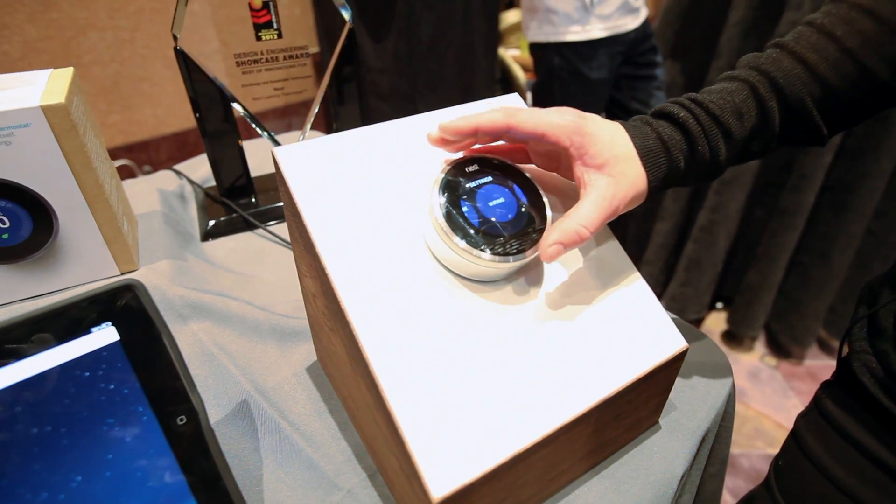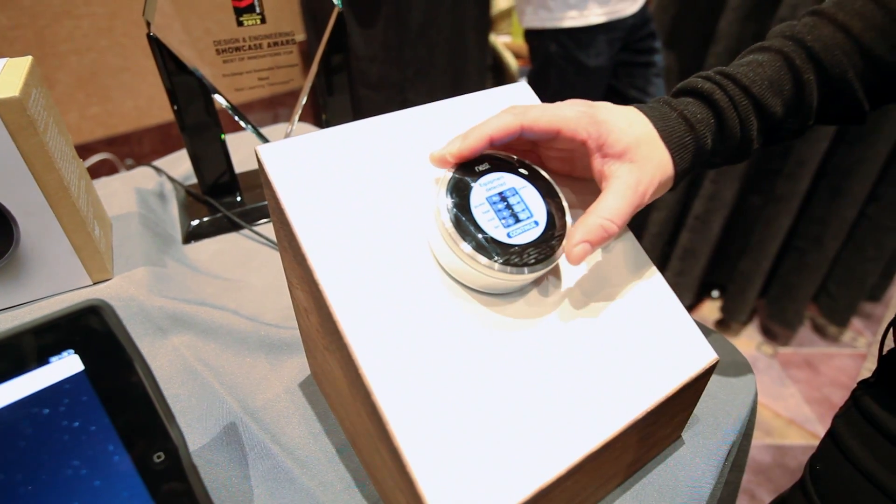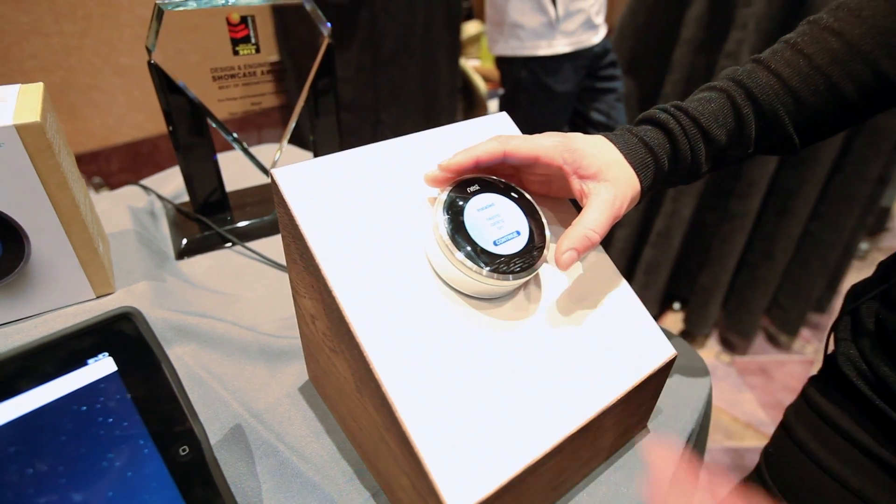Here you can see the wiring of how the product is connected — it's telling me power, heating, cooling, and a fan. It lets you know what you've connected.